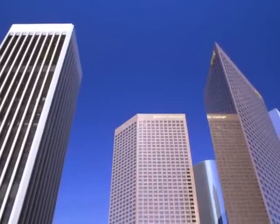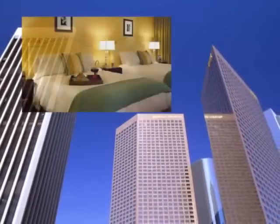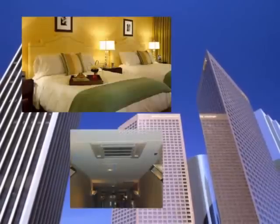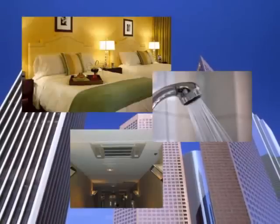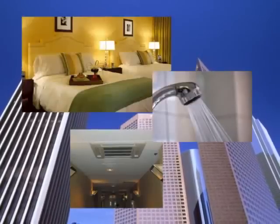At the same time, energy consumption in office buildings and hotels are growing. The amount of energy used for air conditioning and hot water supply represents a high percentage of total energy consumption, demanding a high efficiency system.